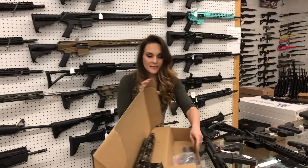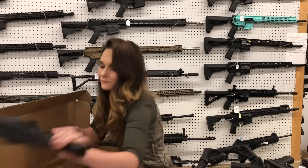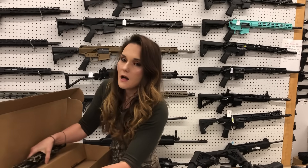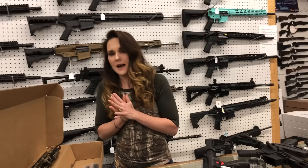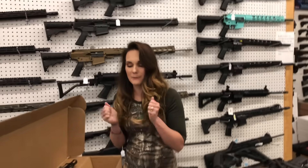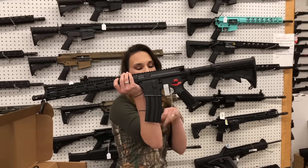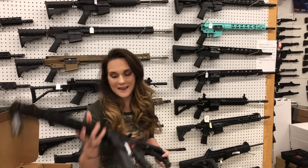Something brand new on the market — I'm super excited that I finally was able to get this. Bravo Company BCM Recce, 14.5 inch, pin and welded, in the new Tiger Stripe camo. Absolutely gorgeous — I love it. I'm super excited to have those back in stock. If you don't feel like building a binary gun, we have Franklin Armory binary complete rifles in stock — going to be $910.